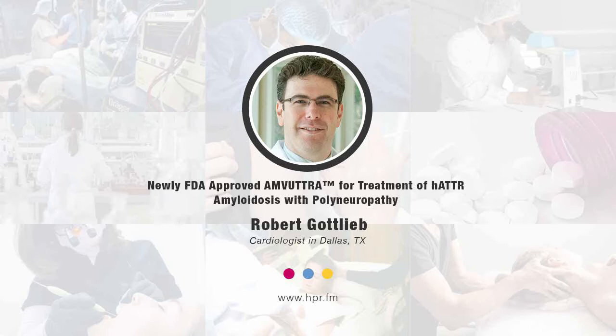A lot of times patients are looking for a provider that can recognize the signs and symptoms of what may be a rare disease that might be under-recognized. In fact, that's what we'll talk about today.